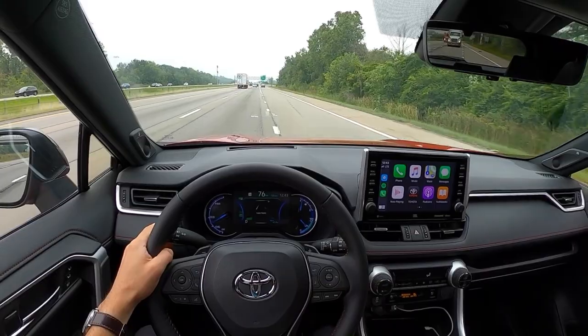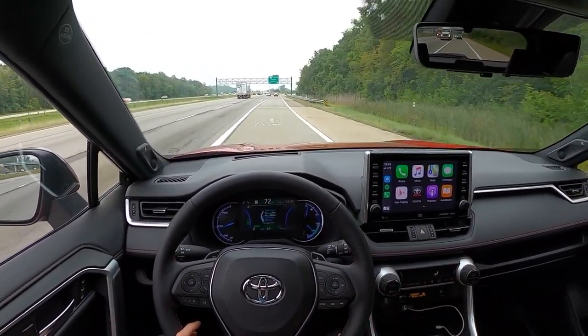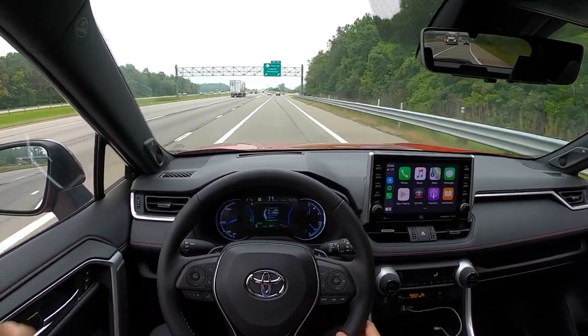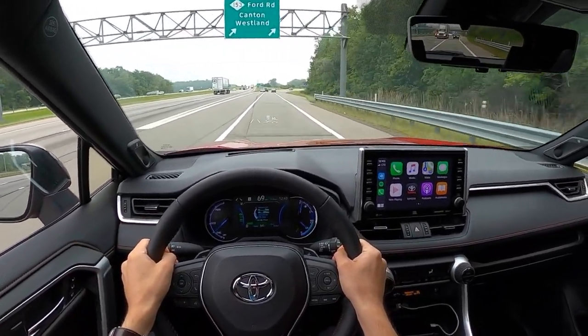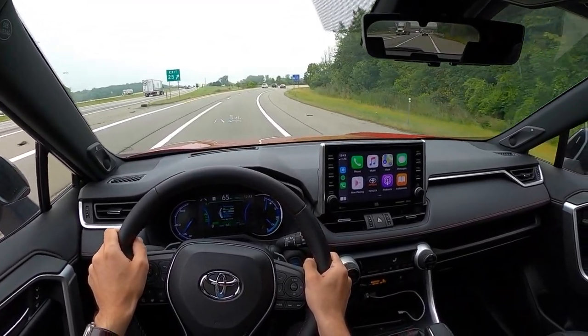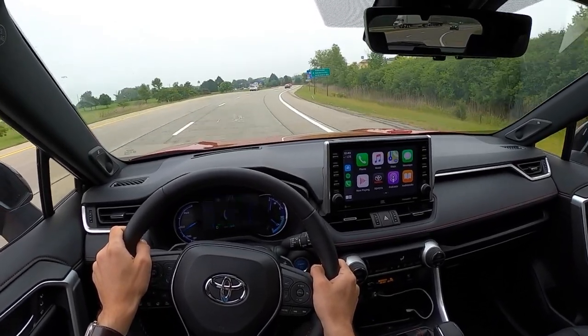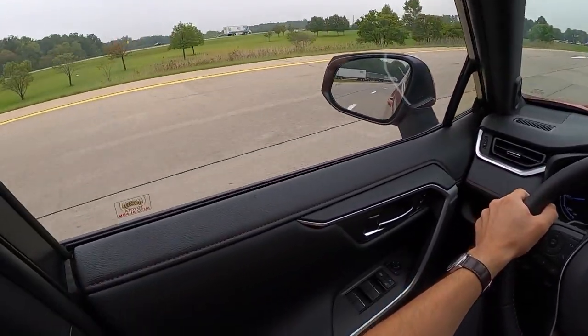This is definitely the most refined and nicest-to-drive RAV4. It really feels like they've massaged a lot of the quality issues from the previous 2020 RAV4 hybrids, and this is just a really really well-built car.